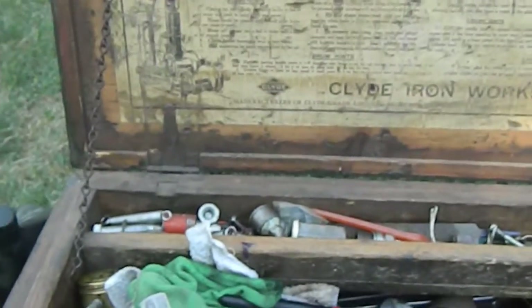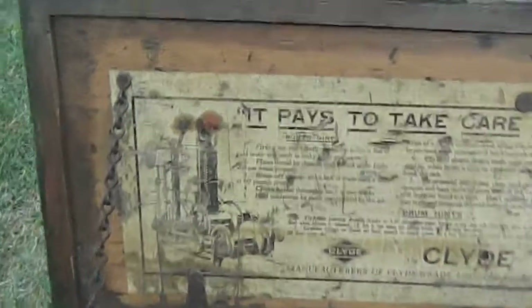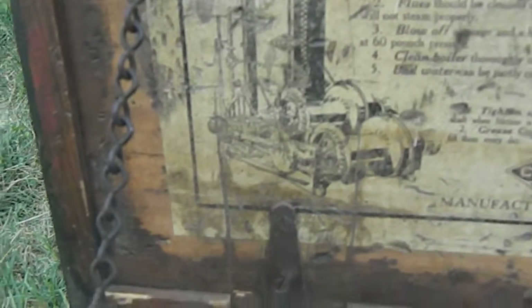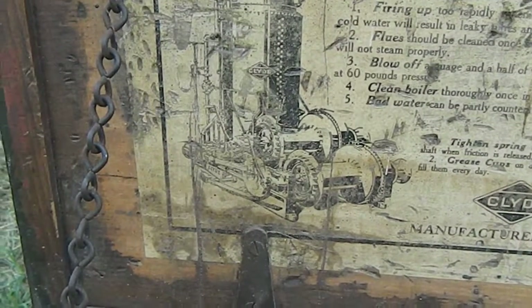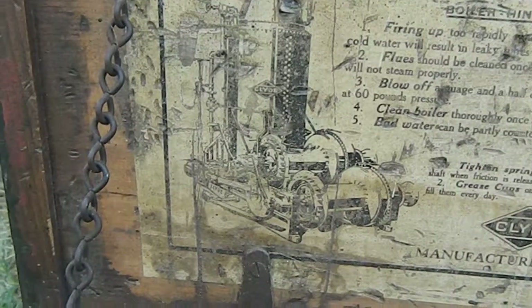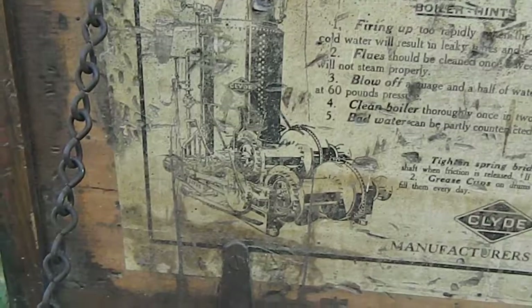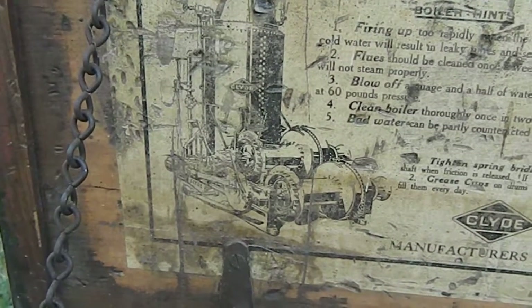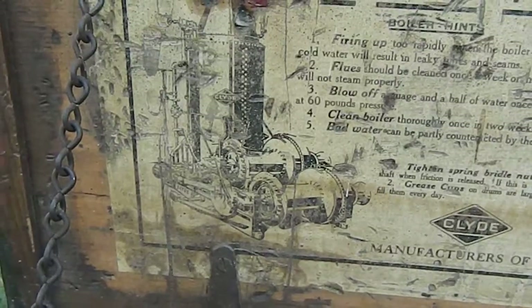This is an early 1900s steam engine toolbox made by Clyde Ironworks. It's a truck from the farm. It came from Norm Davis in Cable, Illinois. It was a logging engine — you can see it on the screen right now. It's got a big winch on it, which would have been used to pull logs out of the woods on a logging track, pulled by horses in the late 1800s.